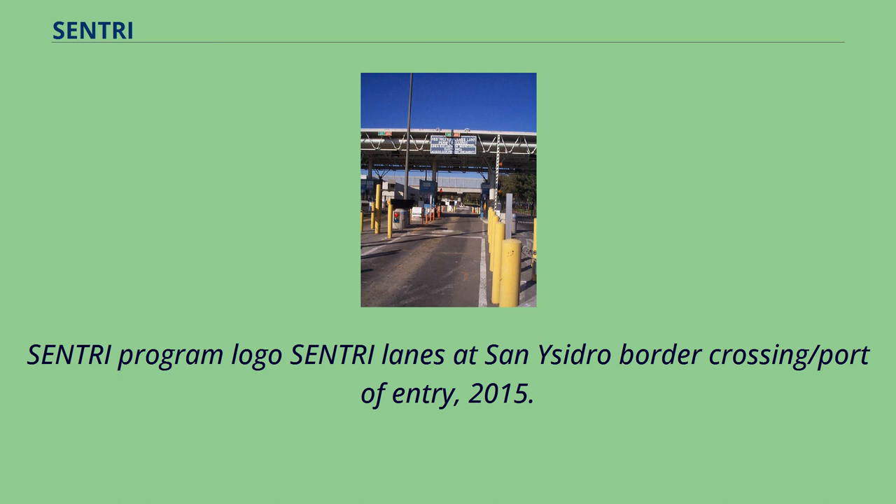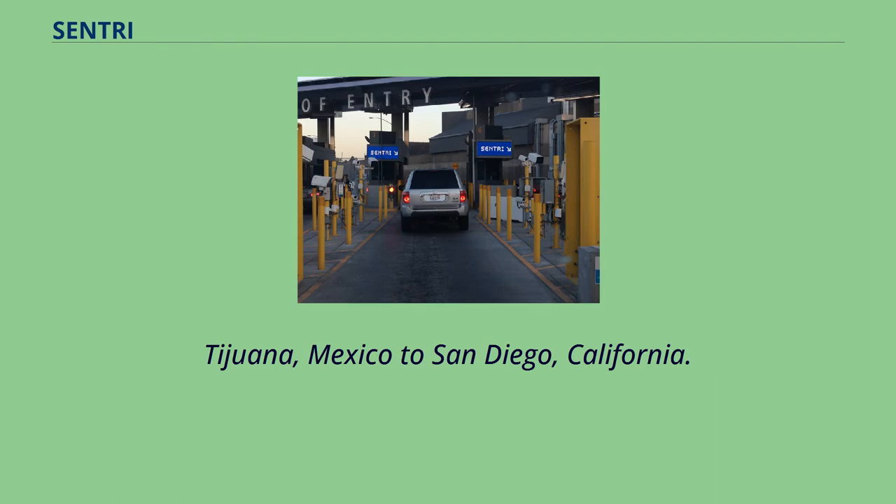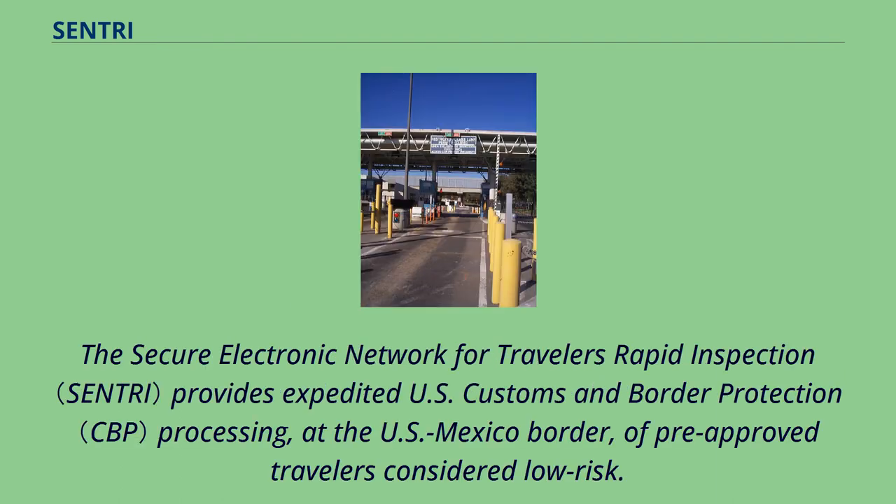Sentry Program Logo. Sentry Lanes at San Ysidro Border Crossing/Port of Entry, 2015. Tijuana, Mexico to San Diego, California. The Secure Electronic Network for Travelers Rapid Inspection provides expedited U.S. Customs and Border Protection processing at the U.S.-Mexico border of pre-approved travelers considered low-risk.